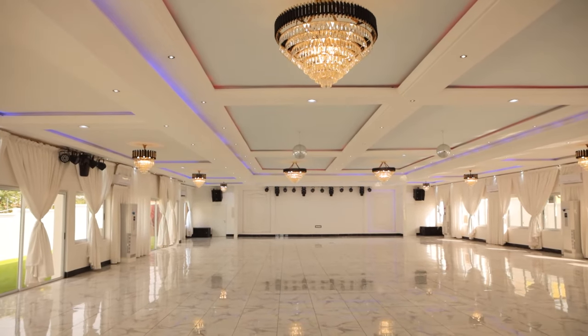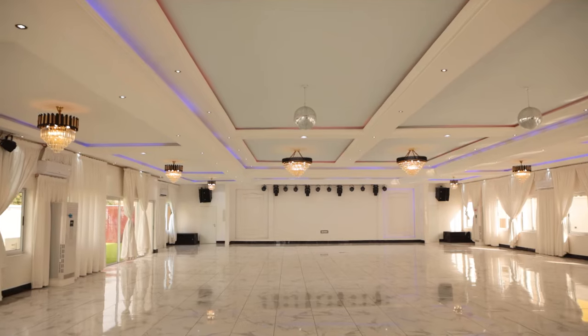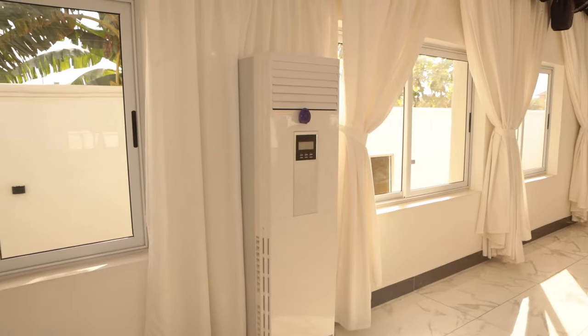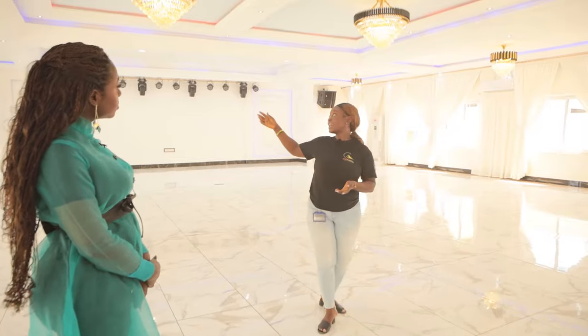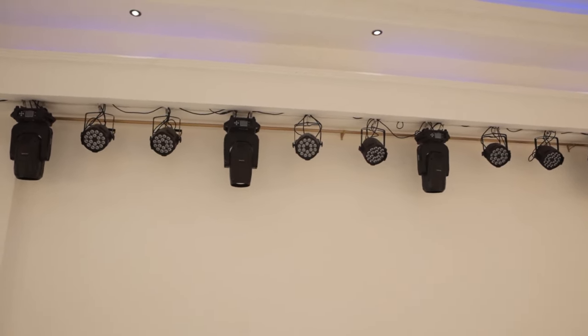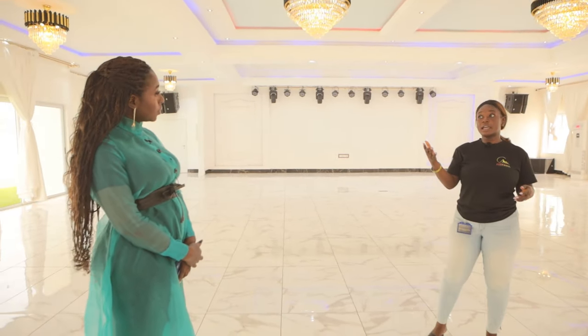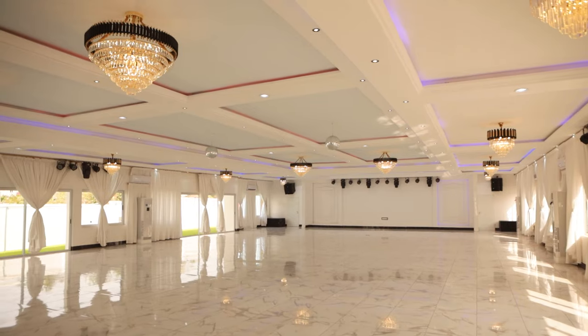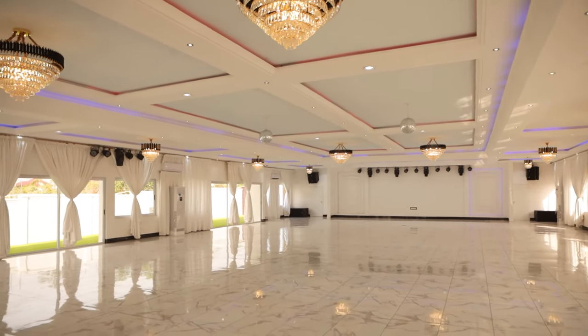This is a nice space and when you rent the space, you have access to AC, sound, and lights — moving heads and LED. Our seating capacity with dinner style seating is 400 and above, and conference style seating takes up to 500, depending on how you arrange it.